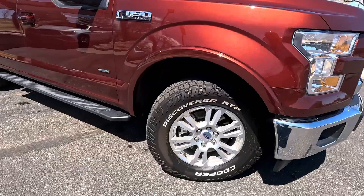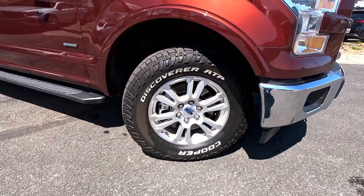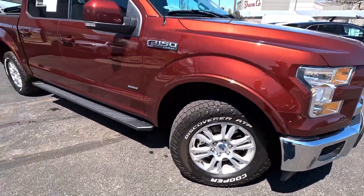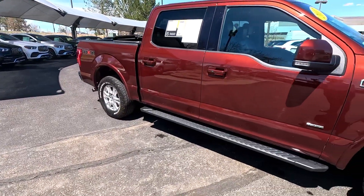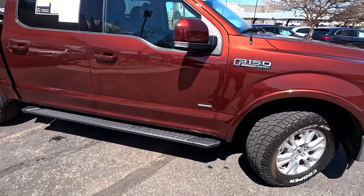Tires measured out at seven millimeters — eight is new. Front pads are nine, ten is typically new. Rears are at eight, and nine is typically new, so about one millimeter down on everything.